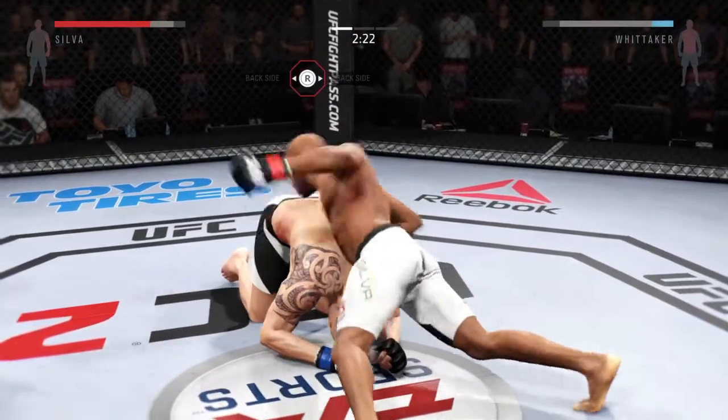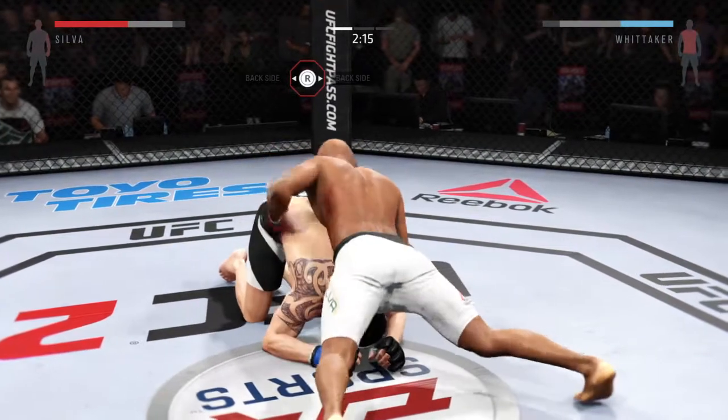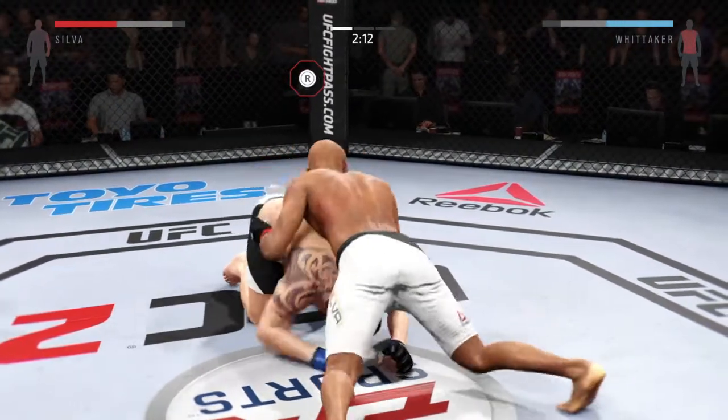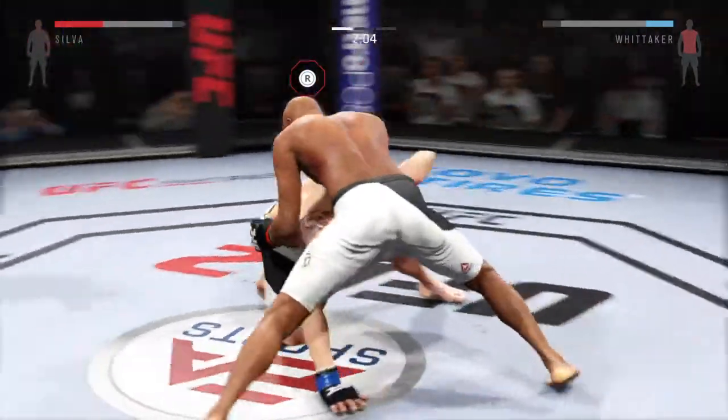Wow, another big body shot. Some heavy shots from the top — big punches. Beautiful body shot there too. Good body shots continuing.